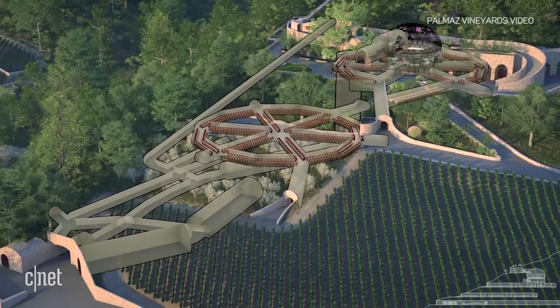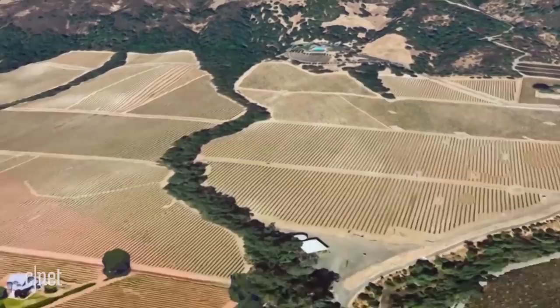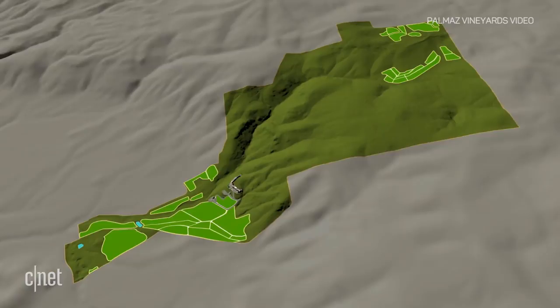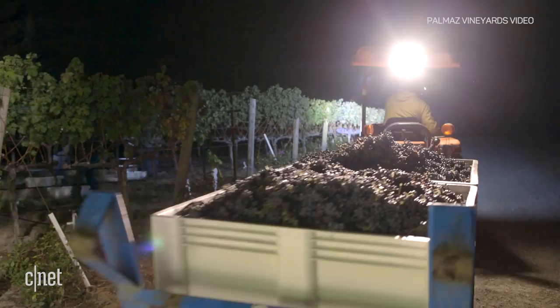Outside, a system called Vigor tracks the vineyard's health by analyzing aerial imagery. We take a little Cessna aircraft with a very specialized multi-spectral camera on its belly, and we fly every Monday and Thursday. We take pictures of the vineyard and use certain forms of infrared light, which helps us understand how vigorous the plants are.